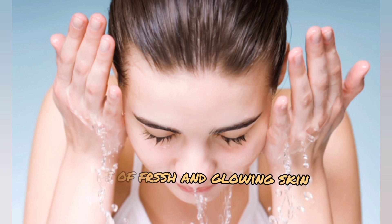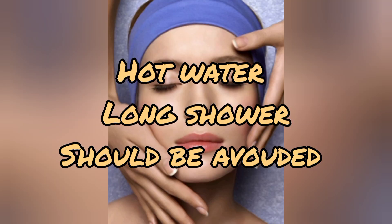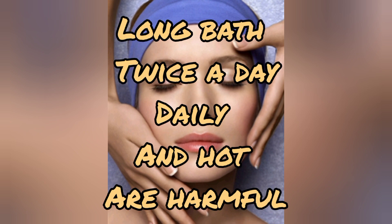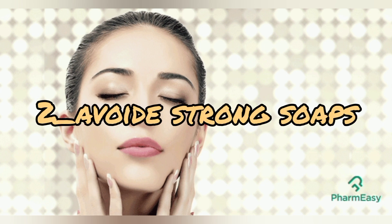Tip number one: limit your bath time with hot water. Long showers or baths remove oils from your skin. Taking baths for too long, twice a day, or daily is not ideal. Baths should be taken every other day. It not only hardens your skin but also washes away useful bacteria, so limit your bath time and avoid hot water and long showers.